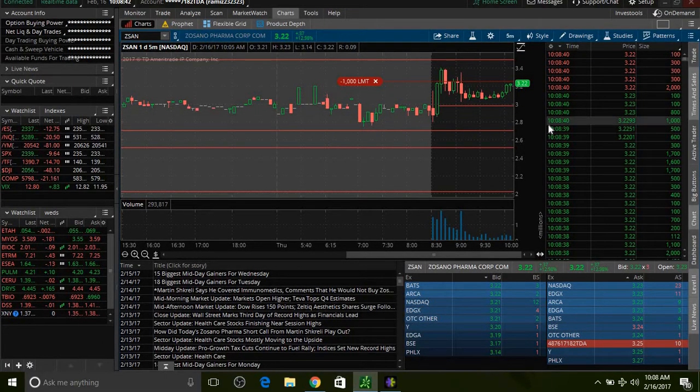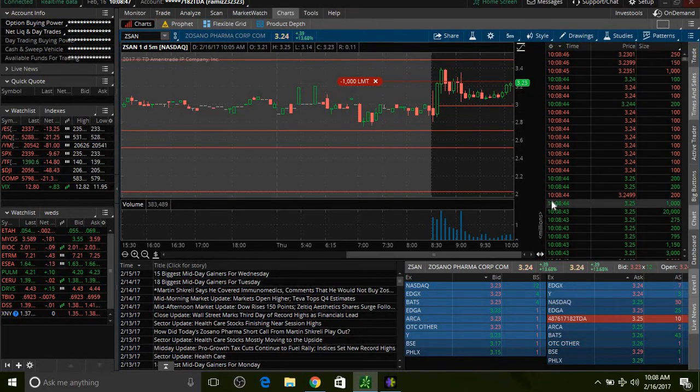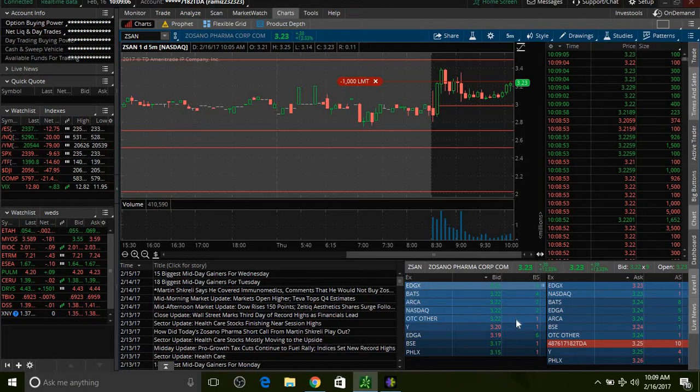We need three more pennies to get closed out. See, this is my order right now — a thousand shares. It just touched $3.25 so I should get filled, but I guess I didn't get filled yet. We're at $3.22 right now, I need a couple more bidders. Got a few sellers at $3.23.